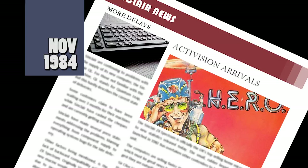Activision announced they are to release 8 games for the Spectrum, pleasing game players as they will finally get their hands on previous console-only games. Games announced will be Beamrider, Enduro, Hero, Pitfall 2, River Raid, Space Shuttle, Zenji and The Designer's Pencil.